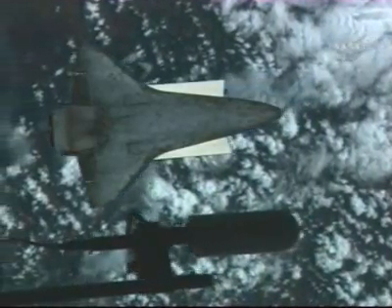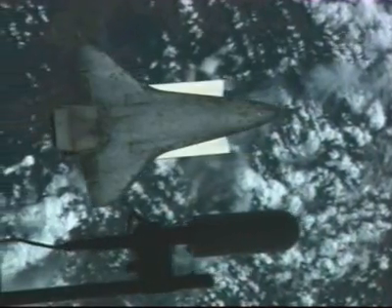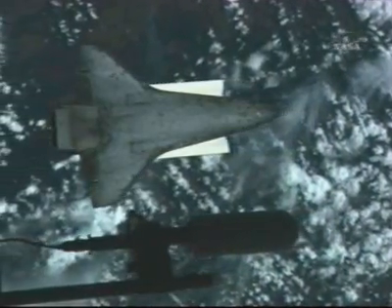The Space Shuttle Discovery is continuing to go through a rendezvous pitch maneuver under the command of Steve Lindsey on board the aft flight deck of the orbiter.